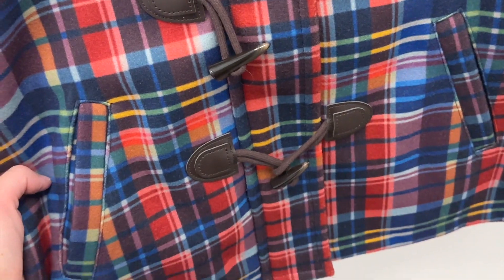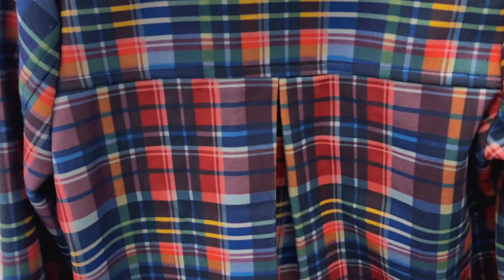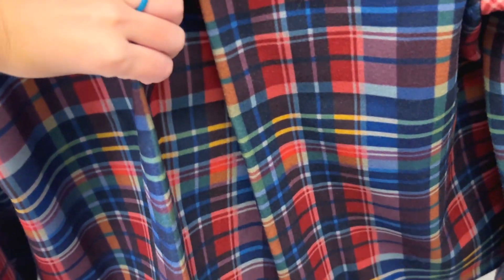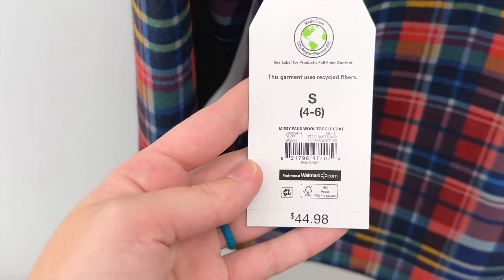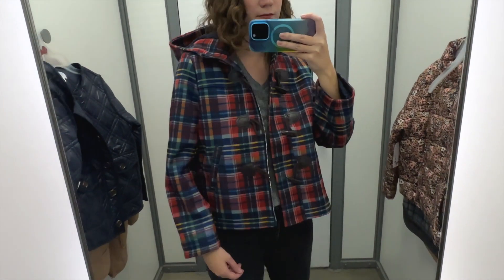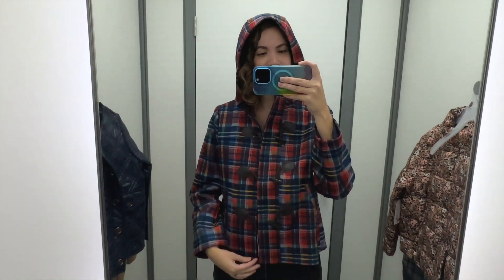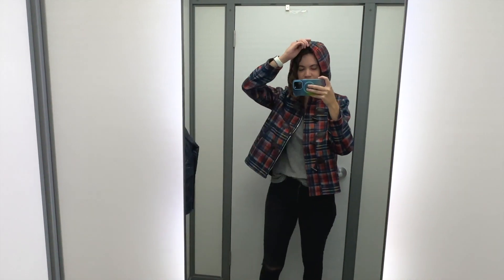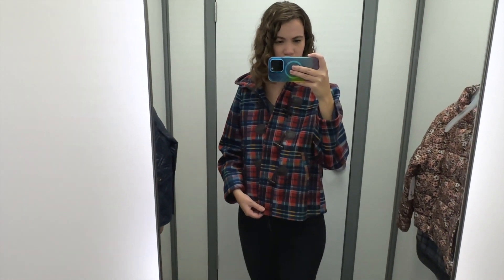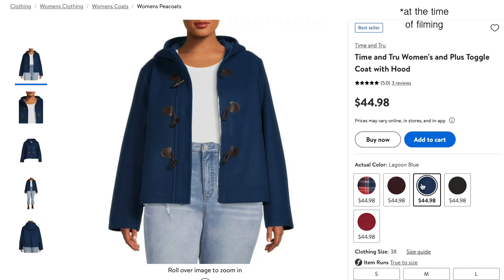The colors of this next jacket really caught my eye. It has toggle closures in front with a zipper underneath, it's a multi-colored plaid, and it also has a hood. The back has a pleat with some extra fabric. I tried this on in a size small and it was $44.98. It has a harder shell exterior, which is nice if it's windy or rainy, and the hood helps with that too. The toggle closures remind me of old raincoats, but being slightly cropped makes it feel more modern.